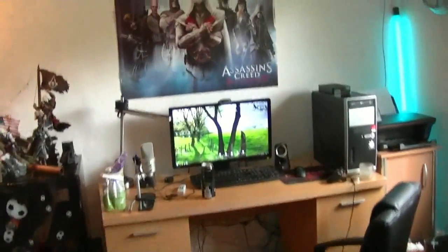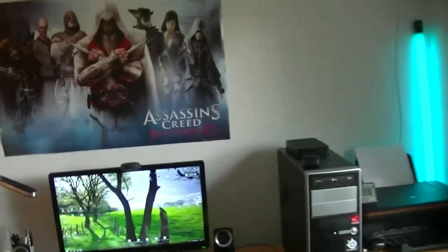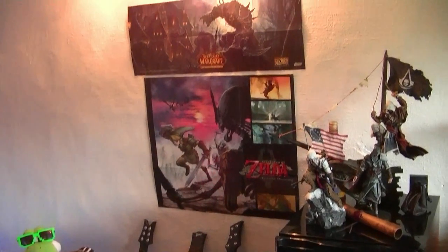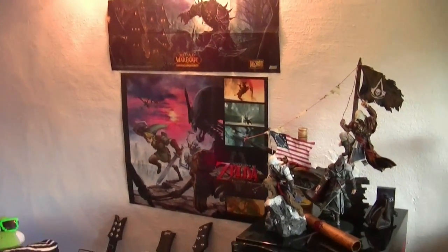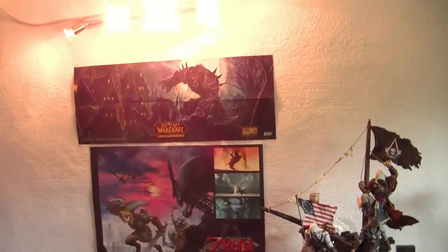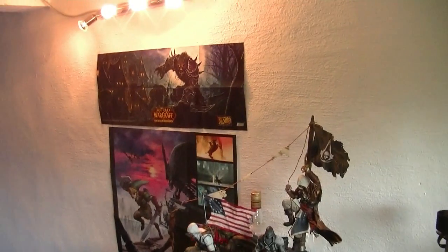Die Posterwand hat sich auch etwas geändert, denn ich habe die Poster halt alle ein bisschen verteilt. Da oben habe ich mein Zelda-Poster hingehängt, was vorher so ein bisschen untergegangen ist – das ist eins meiner Lieblingsposter, weil halt Zelda und so. WoW Cataclysm ist jetzt auch dabei – ich hätte lieber eins von Wrath of the Lich King gehabt, aber das habe ich irgendwo geschenkt bekommen.